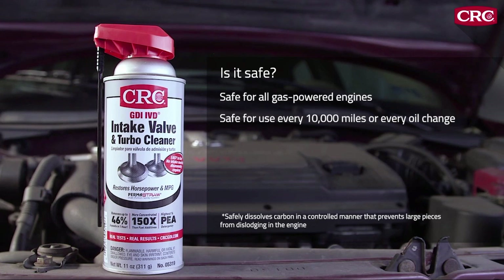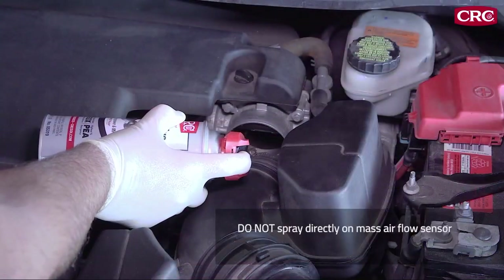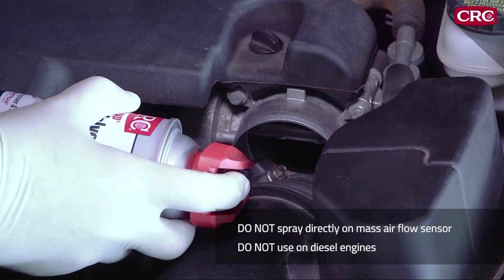It's safe to use every 10,000 miles or at every oil change, and it's safe for O2 sensors and catalytic converters. However, it should not be sprayed directly on a mass airflow sensor and should not be used in diesel engines.